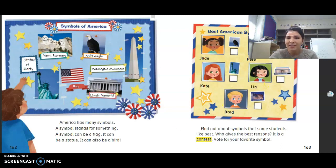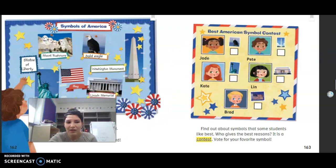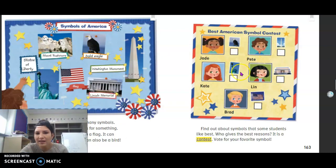We are going to be listening to Jay, Pete, Kate, Lynn, and Brad tell about their favorite symbol and why — giving reasons why it's the best symbol. At the end, you're going to vote. This sounds like persuasive text — these kids are trying to persuade us to agree with them on the best symbol. Let's keep reading to see what goes on.